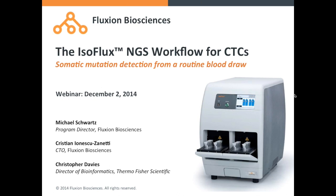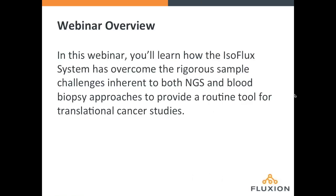Well, I think we'll go ahead and get started. My name is Mike Schwartz, I'm the Program Director here at Fluxion Biosciences, and I'm joined by our two other speakers today: Christian Ionescu-Zanetti, our CTO, and also Christopher Davies, the Director of Bioinformatics at Thermo Fisher Scientific on the Ion Torrent product team.